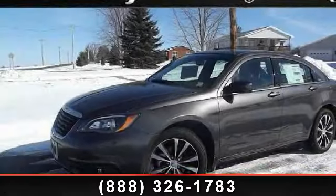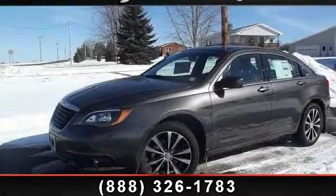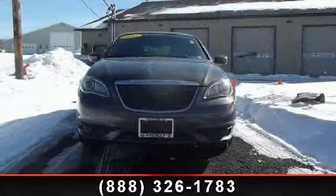Step into the 2014 Chrysler 200 Series Touring. This may be the set of wheels you've been looking for.